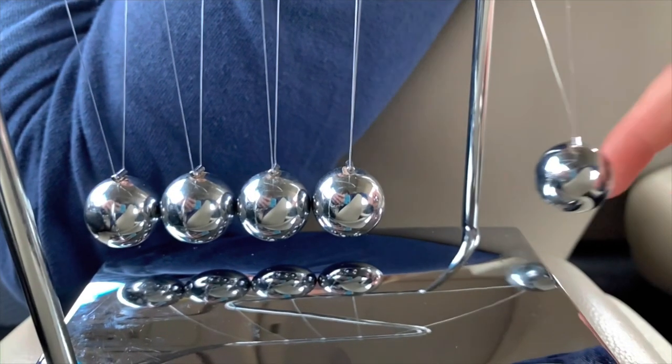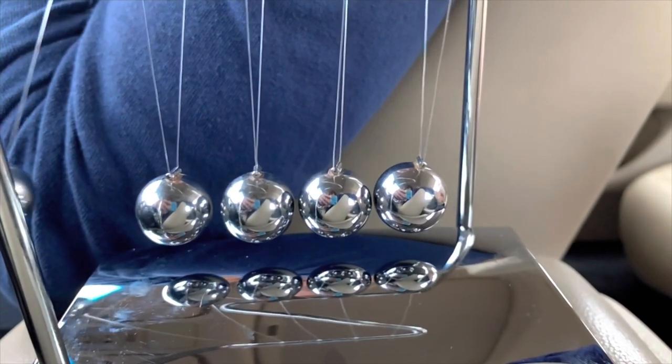Newton's Third Law: whenever one body exerts a force on a second body, the first body experiences a force that is equal in magnitude and opposite in direction to the force that it exerts. Newton's Cradle demonstrates the Third Law of Motion because when one of the balls is lifted and released, it strikes the remaining stationary balls and sends the same equal force all the way throughout, because each of the balls experiences the same amount of force and they all exert the same amount of force out, showing that you receive a force that is equal to the one that you exert, but in the opposite direction.